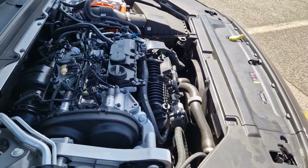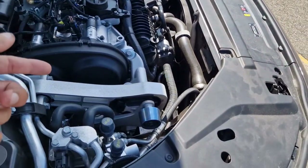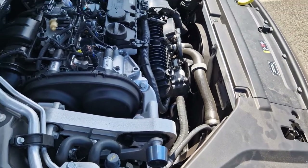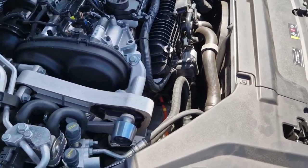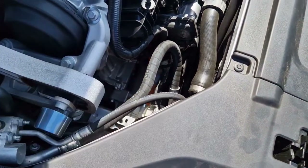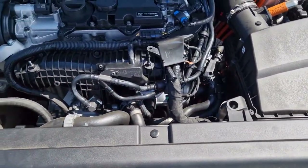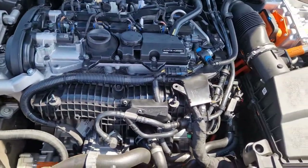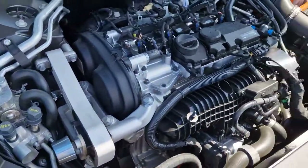You get a chain driven variable displacement oil pump in the sump, and the electrical components are placed around the engine — for example, an electrical air conditioning compressor and an electrical water pump. The diesel variants have a belt driven mechanical water pump on the accessory belt because they don't employ a plug-in hybrid system.